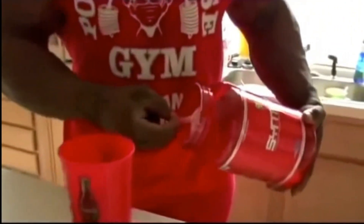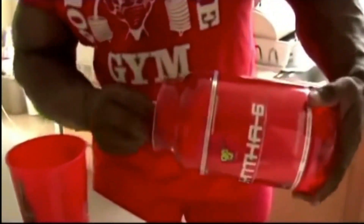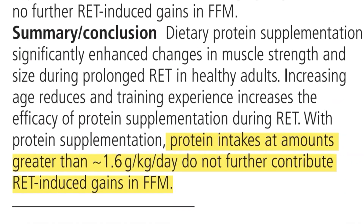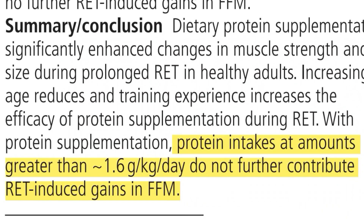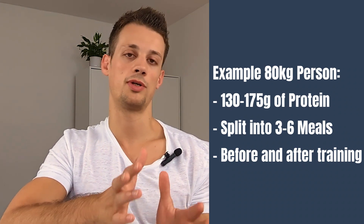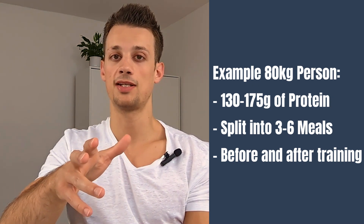Traditionally bodybuilders have been known to eat massive amounts of protein, but the current research suggests that eating between 1.6 up to 2.2 grams of protein per kilogram of body weight seems to be optimal for growing muscle, and going any higher than that doesn't seem to have any additional benefit, at least not in a calorie surplus. So if you weigh 80 kilos like myself, that would mean consuming anywhere between 130 up to 175 grams of protein, ideally split between three to six meals, making sure you have some protein before you train and some after your workout. The way I do it is I eat 170 grams of protein a day across four meals, with each meal containing about 30 to 50 grams of protein.